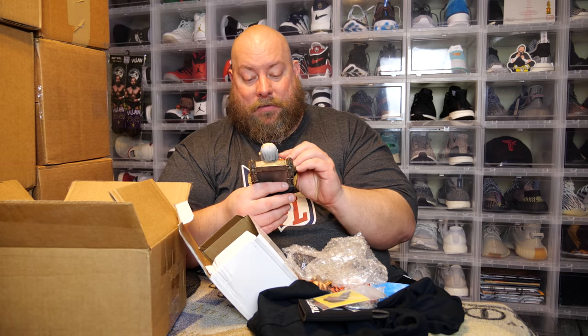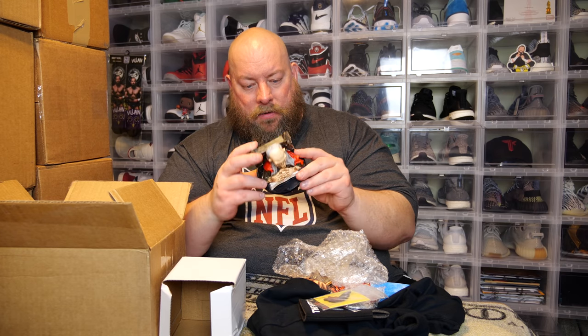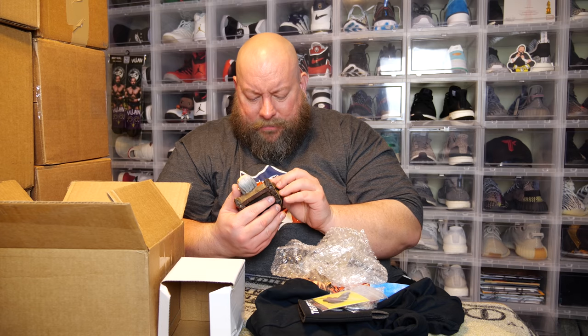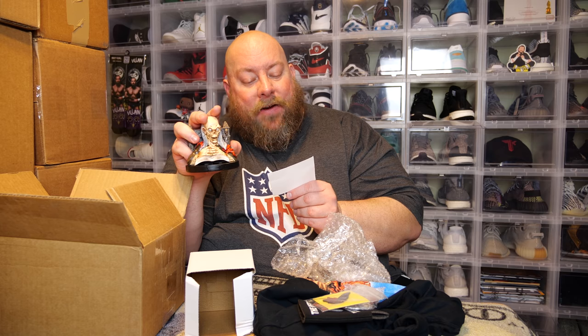Wow, this is actually a big statue this time. We have the Crypt Keeper from Tales from the Crypt — fantastic detail on that. I'm sure everybody my age remembers HBO showing new episodes of Tales from the Crypt back in the 80s and 90s, and I always looked forward to seeing it. This is probably once again made by the Cereal Resin Company — that's who makes most of the props, replicas, and statues for Fright Crate.